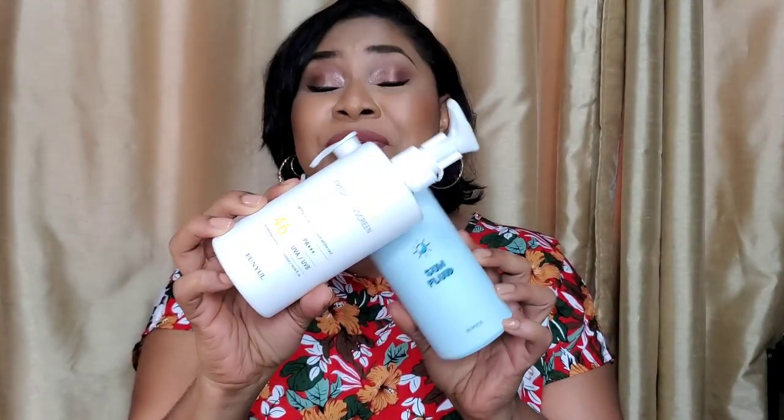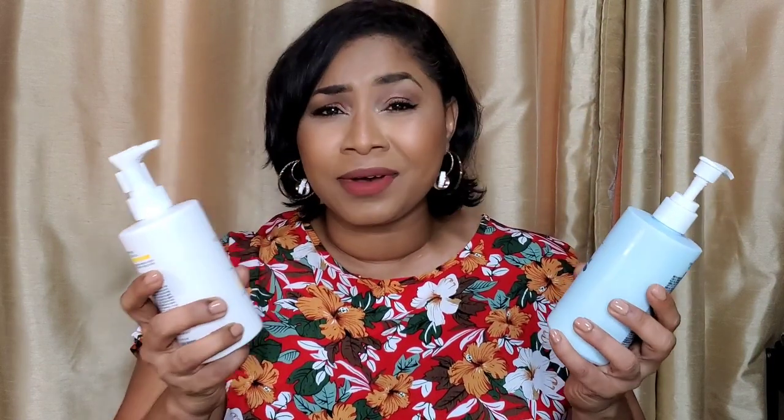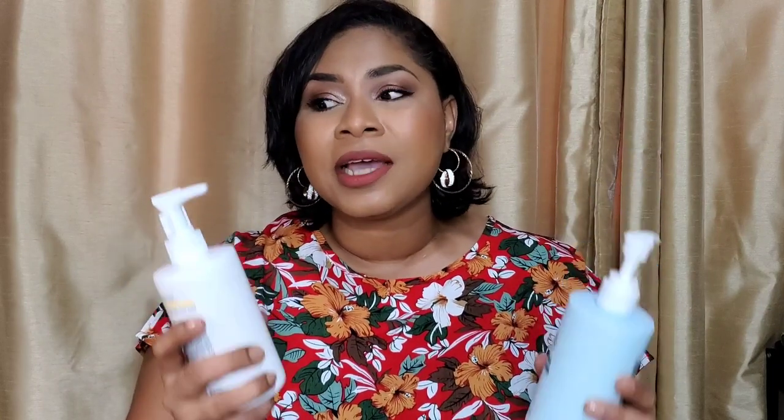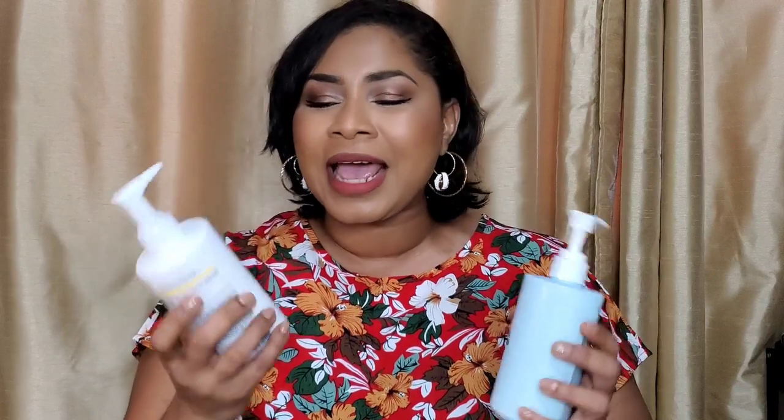Next, we have these jumbo sunscreens — look at the size of these bottles. These are almost 300 ml, around $29. That is about six times the amount you get in a regular sunscreen, which tends to be around 50 ml, meaning we need to be repurchasing a lot more often. Both of these are from a brand called Eonial — another Korean brand.